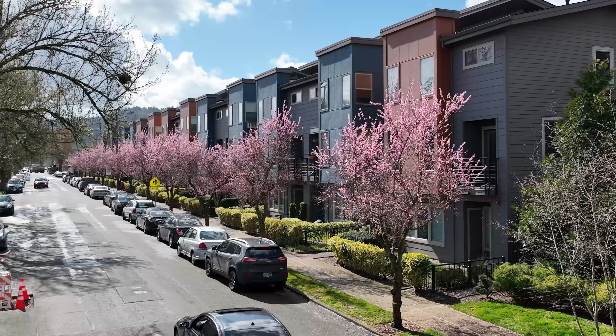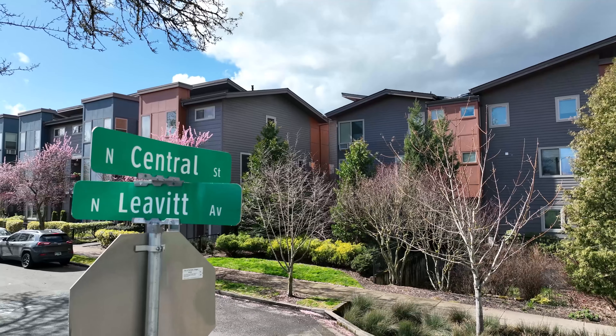We're over here at 8052 North Central Street. I'd love to take you in on a tour of this gorgeous condo — three-bed, two-and-a-half bath, right in the heart of St. John's. Let's go.